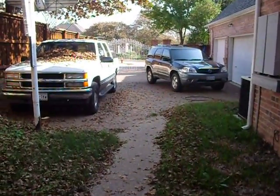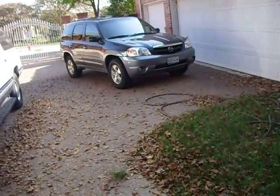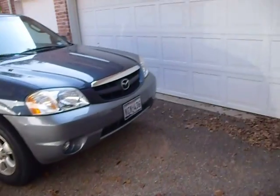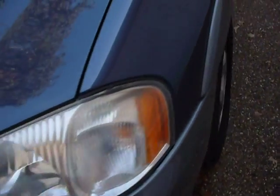Now for a couple quick fall start ups. Start off with my mom's car, the 2001 Mazda Tribute ES V6 — doesn't look too bad.